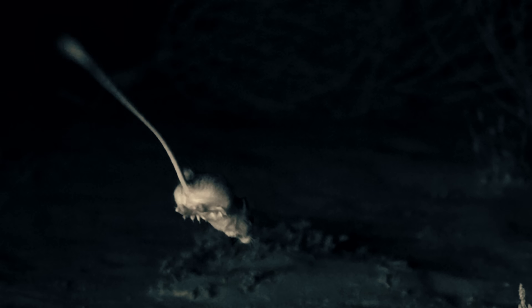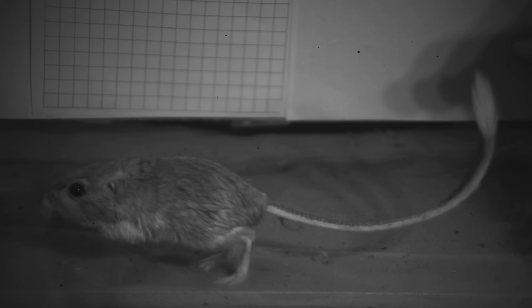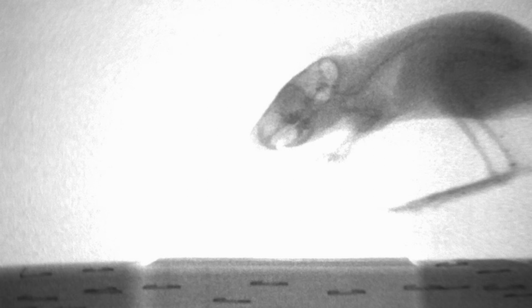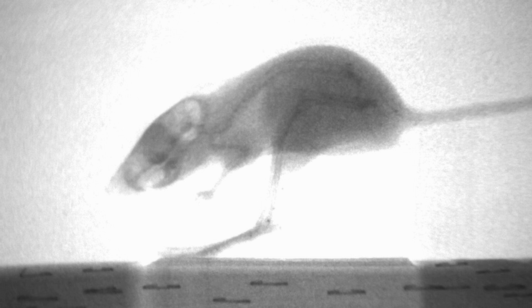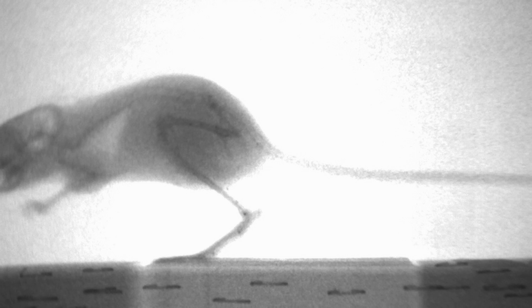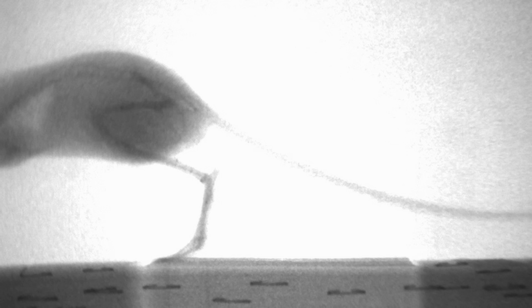When it senses danger, the rat kicks into action, propelled by its powerful kangaroo-like hind legs. Thick tendons and large muscles mean a super-fast reaction time, and their legs are huge in proportion to their body size. That's how they blast off like that.